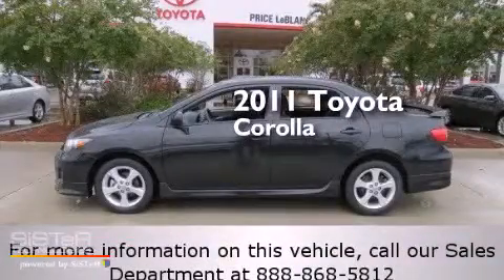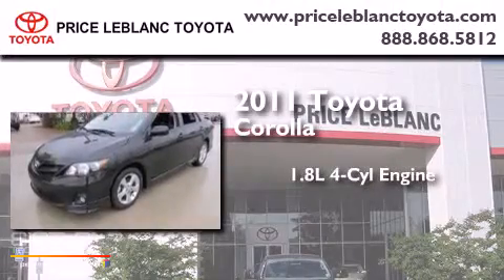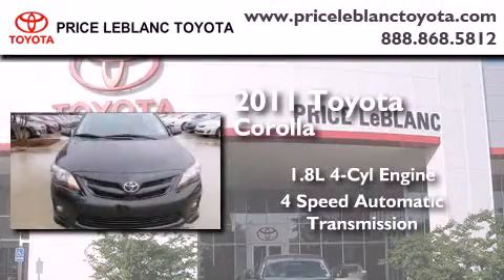This is a certified pre-owned 2011 Toyota Corolla. It has a 1.8-liter four-cylinder engine and a four-speed automatic transmission.